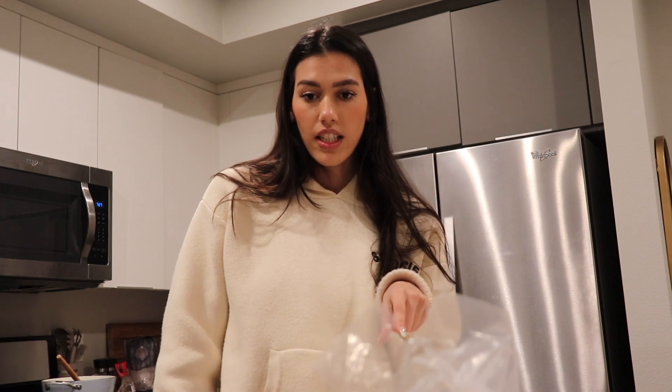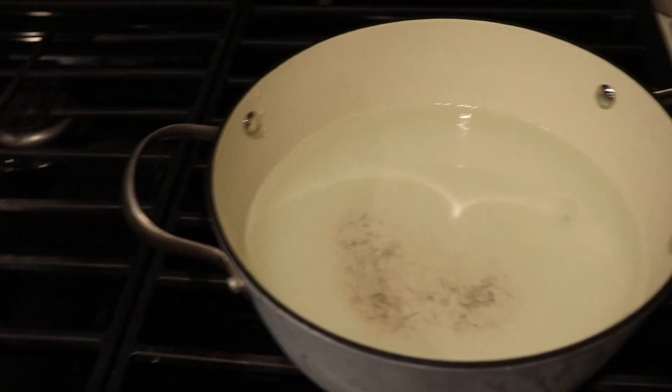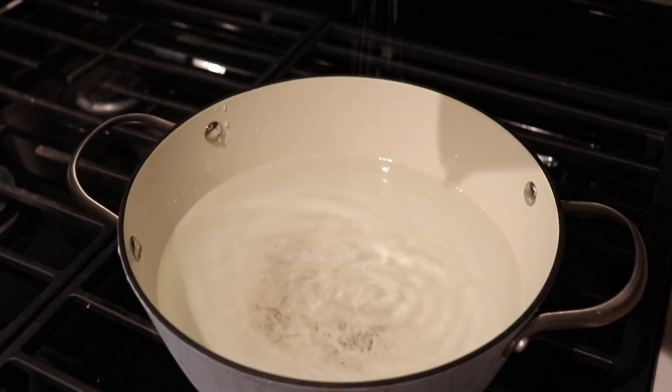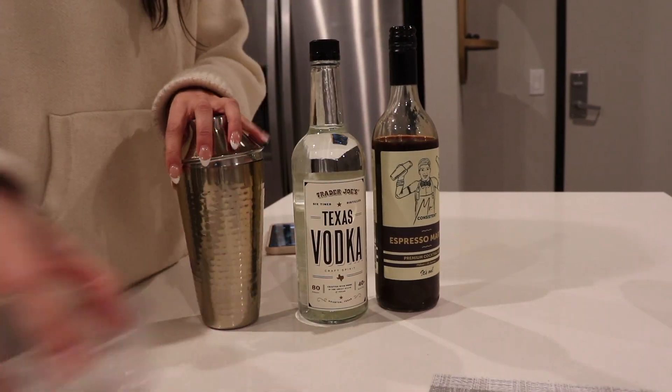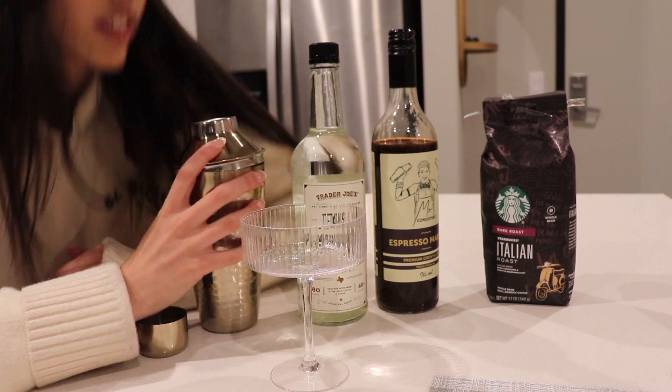I'm going to make my cocktail now — an espresso martini — and cook my pasta while I do that. Let me put all this away. This salt is the best. So while the water's boiling, I'm going to make my espresso martini. There are only three things we need. We've got all our ingredients — none of them are cold — so we'll start with lots of ice.